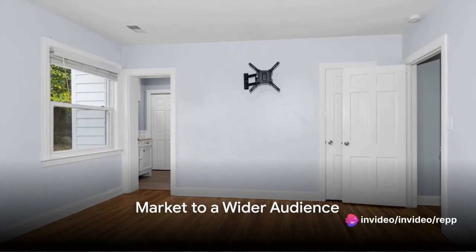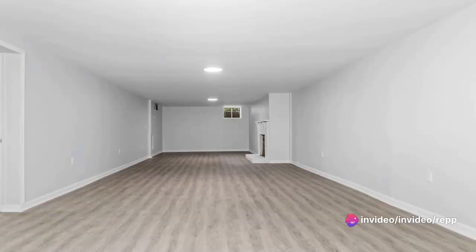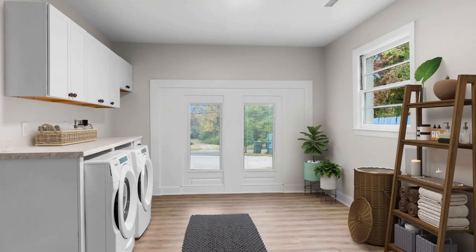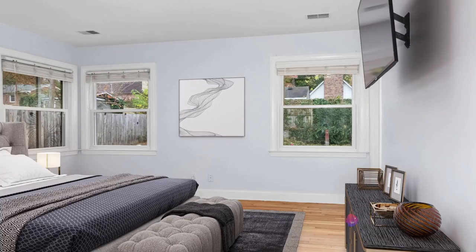Market to a wider audience. With virtually staged photos, you can market to a global audience. International buyers or those unable to visit the property in person can get a better sense of the home's potential through high-quality, digitally staged images.